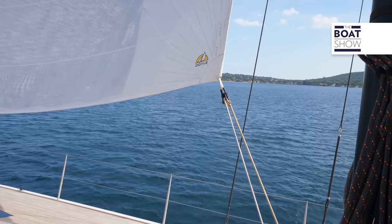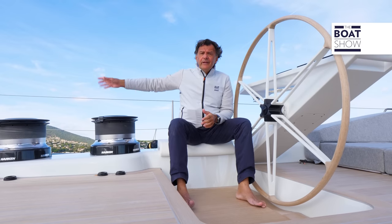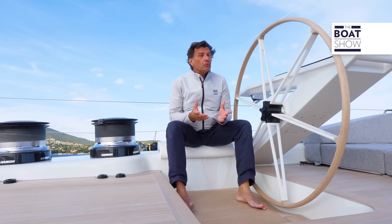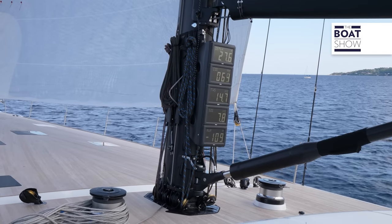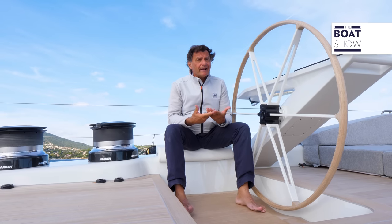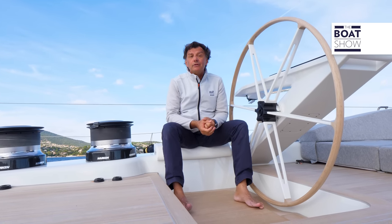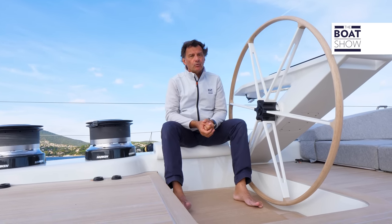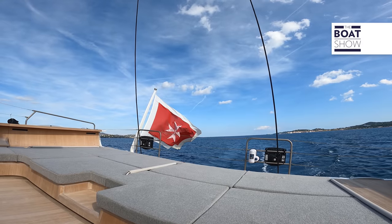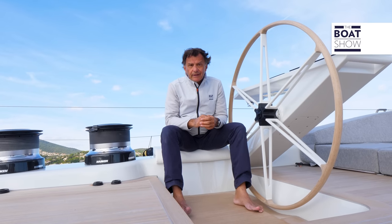We are finally sailing with almost 15 knots of real quartering wind, and our speed is around 10 knots. We have fully opened the mainsail and the jib. The mainsail is pretty hauled in, as are the sails, because — like on every maxi — there is a lot of apparent wind which blows more on the bow.